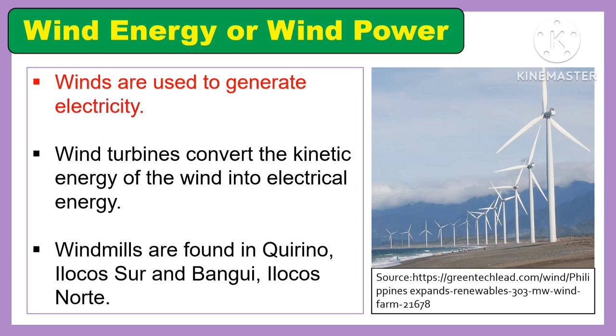Another energy resource is wind energy or wind power. Winds are used to generate electricity. Wind turbines convert the kinetic energy of the wind into electrical energy. Windmills are found in Quirino, Ilocos Sur, and Bangui, Ilocos Norte.